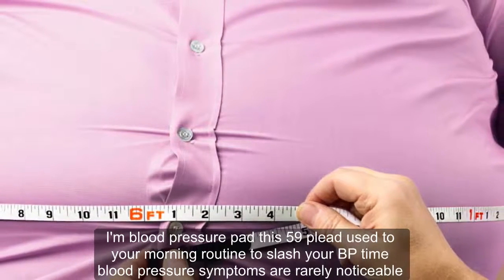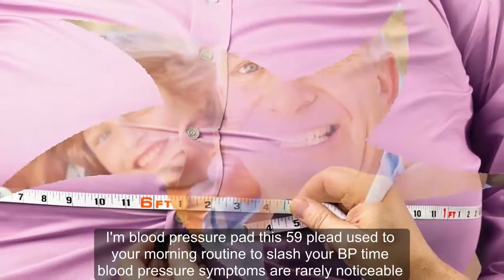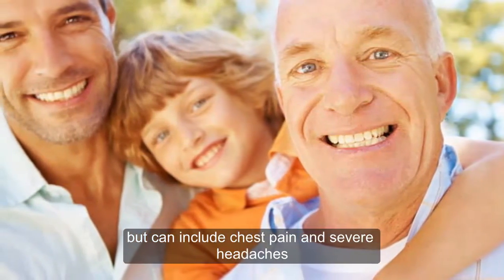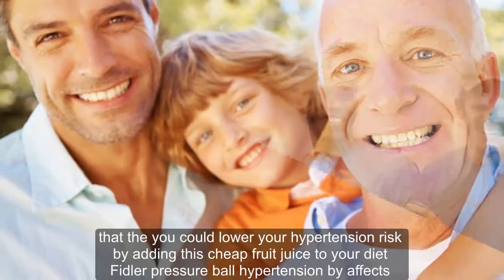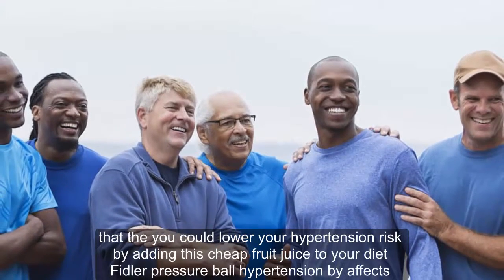High blood pressure — add this 59p juice to your morning routine to slash your BP. High blood pressure symptoms are rarely noticeable, but can include chest pain and severe headaches. But you could lower your hypertension risk by adding this cheap fruit juice to your diet.